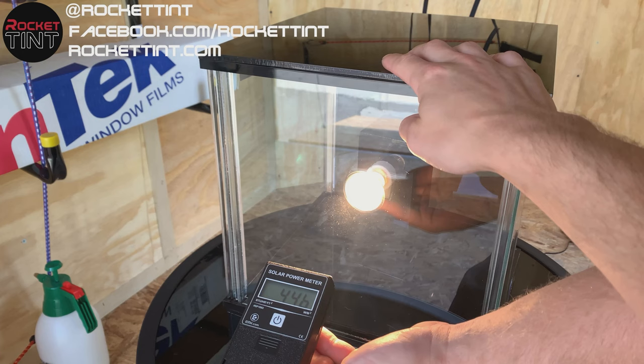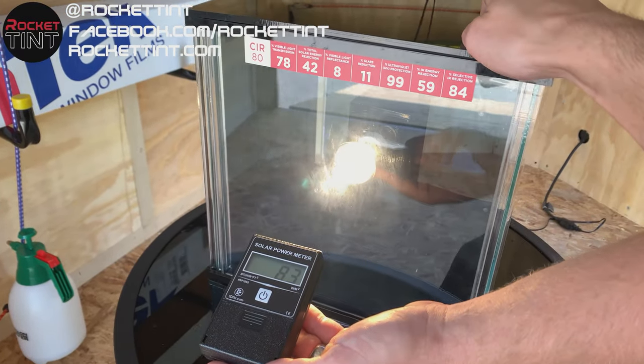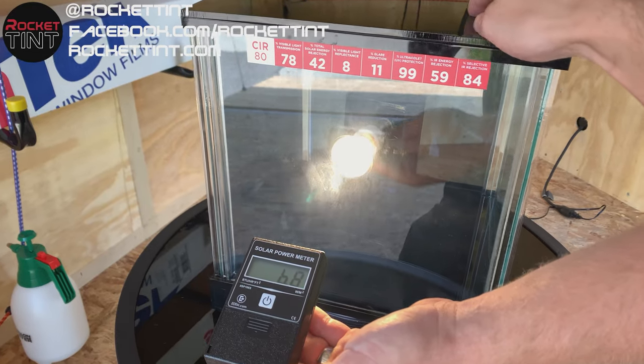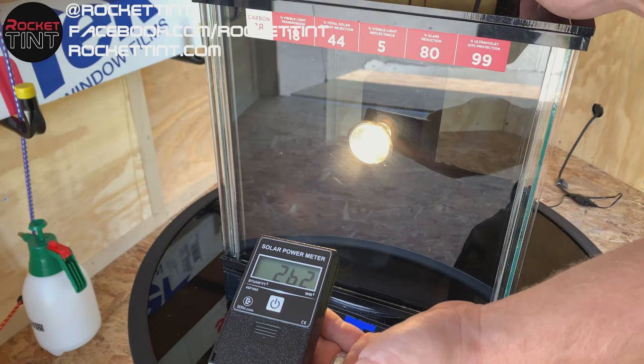There's a lot of different reasons to get your windows tinted. For some people it's privacy, for others it's UV protection, and for others it's actually heat rejection. What a lot of people don't know is that it's not just the darkness of the film that rejects the heat — it's actually the makeup of the film itself. So just going darker doesn't necessarily reject more heat than a better film.